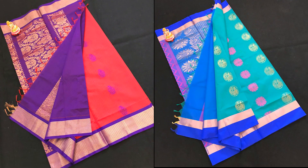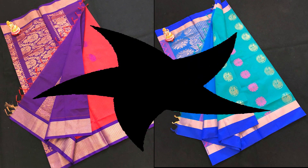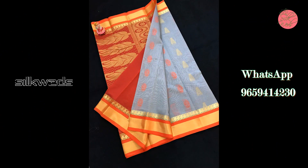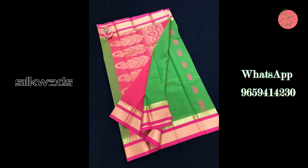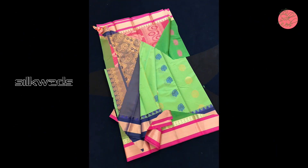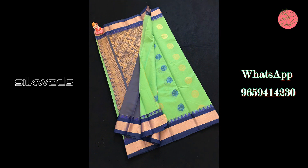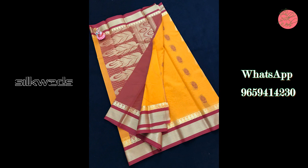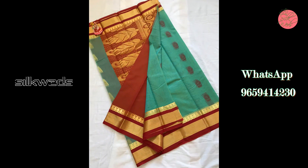Hi guys, welcome to Silk Weights. In this video we will be watching the Kuppadum silk sarees. These Kuppadum silk cotton sarees are handloom sarees. The blouse given with it is a contrast blouse. The length of the saree is 6.3 meters including the blouse. These sarees are very soft to wear and are premium quality silk cotton sarees.